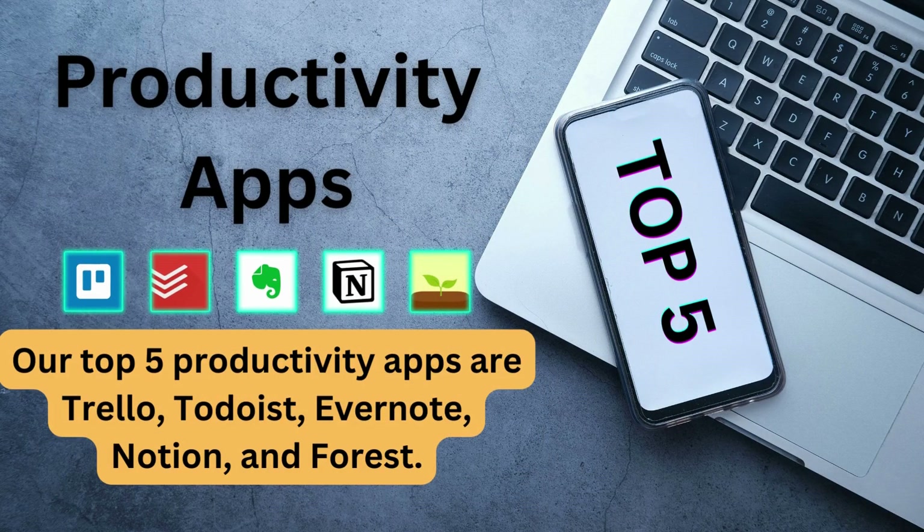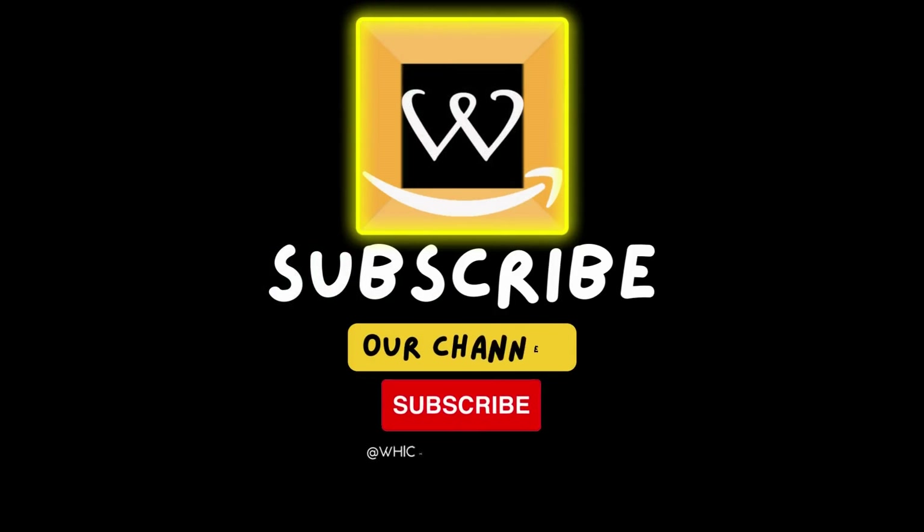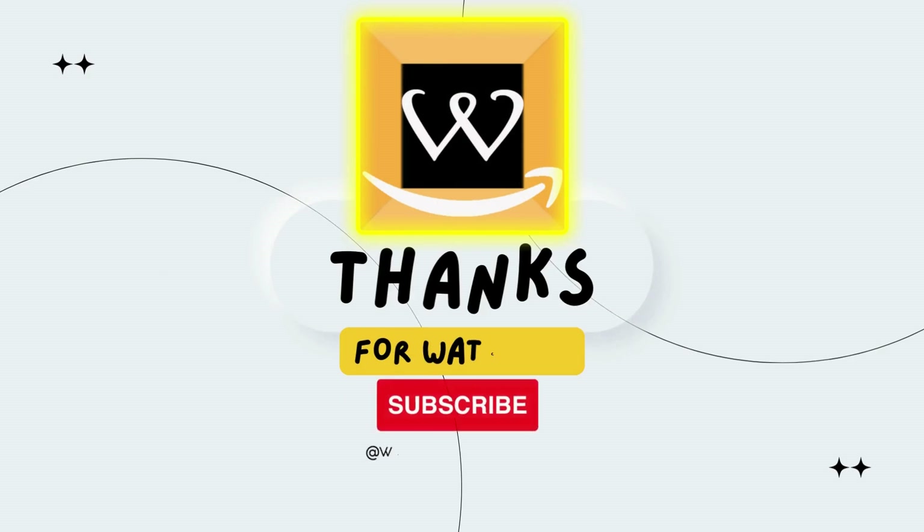So there you have it — our top five productivity apps that can help you stay organized, focused, and productive. Which one is your favorite? Let us know in the comments below. And as always, don't forget to like and subscribe to our channel for more great content like this.